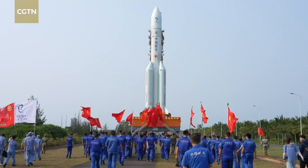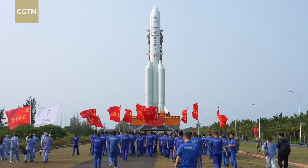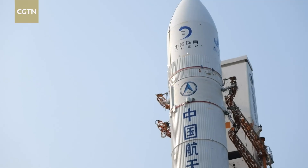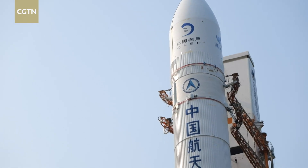Li said the Chang'e 6 probe would be the heaviest probe ever for China's deep space missions. And for Chang'e 6, the rocket is also better when it comes to time management.